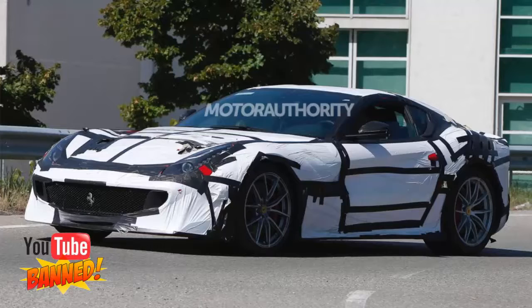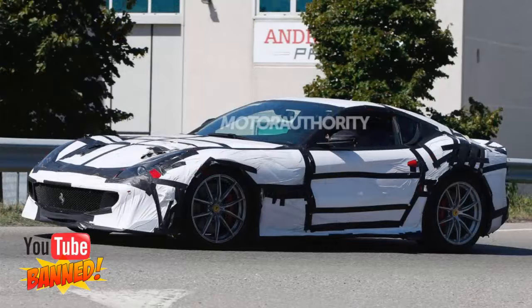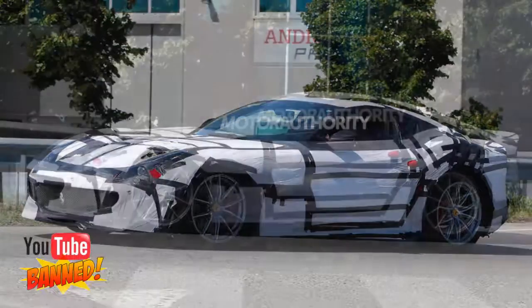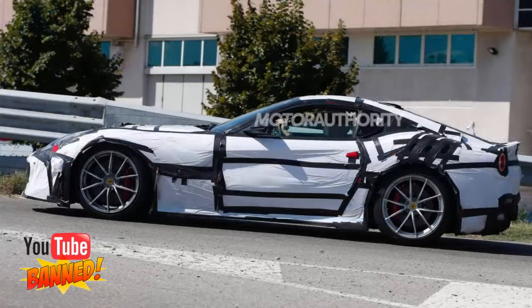Our latest spy shots give us a look at the car from most angles. Crucially, we can spot the trio of vents on the rear fenders that mimic a design element featured on the 288 GTO, which led to suggestions that this car will be classified as a GTO as well. Also revealed in the spy shots is the new bumper design at the front, which sports massive wings at the sides and two new intakes, one at each side of the grille.